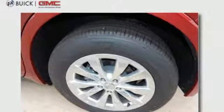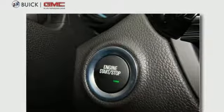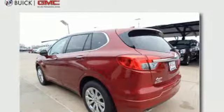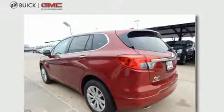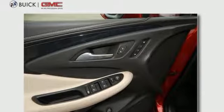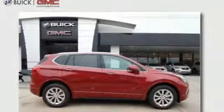Convenience and connectivity are everywhere, with features like the hands-free power liftgate and Buick IntelliLink. A complete suite of safety features includes StabiliTrak and rear vision camera. The remote vehicle starter system and universal home remote make coming and going easy. Connected and confident,